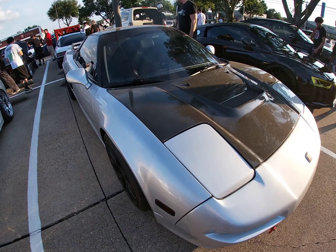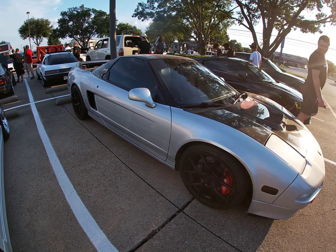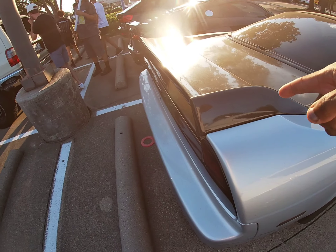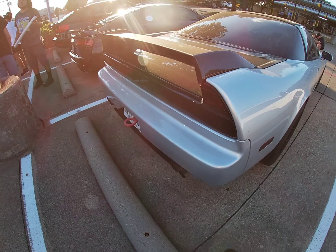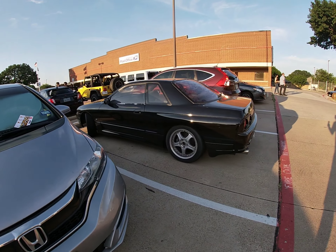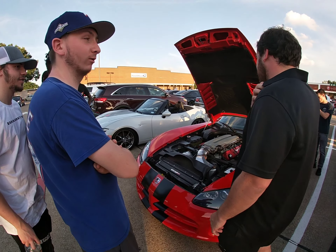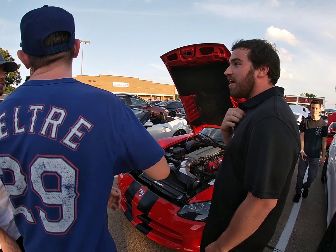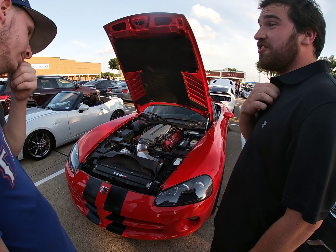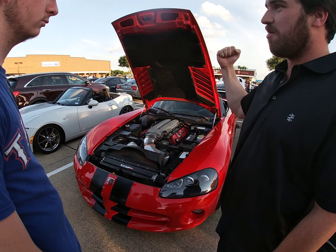Y'all check out this NSX with the carbon fiber — even with the carbon fiber wing on that thing, look at that. I've gotten like maybe up to 190 on Highway 45. I can't do it though, it's scary because there's no top, so I have to put a second strap on the inside to hold the convertible.